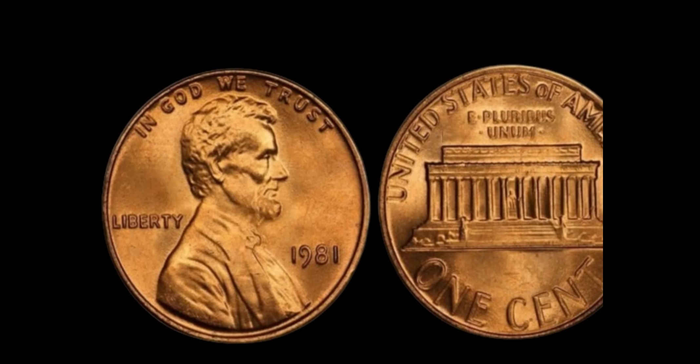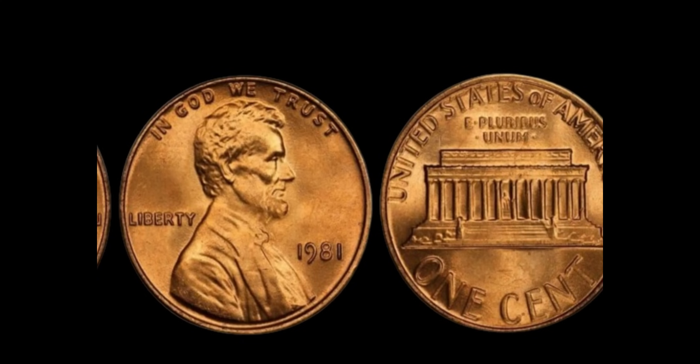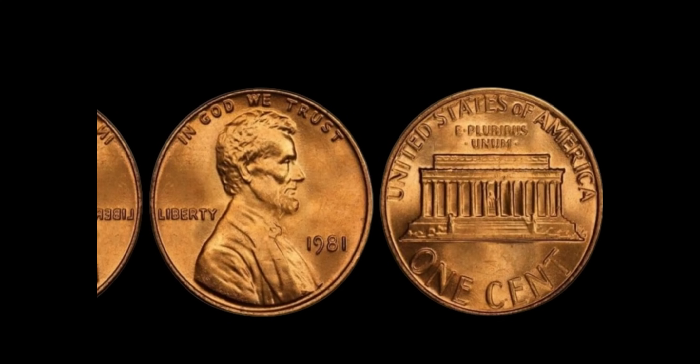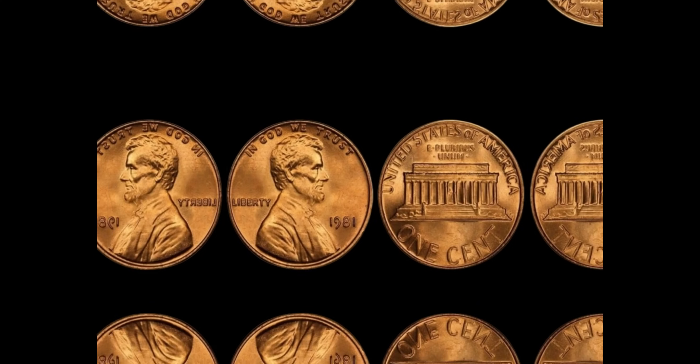Could you be sitting on a million-dollar penny? Start checking your change and see if you have a 1981 no-mint mark Lincoln penny. Who knows, you might just hit the numismatic jackpot. This coin's value is $1.9 million.